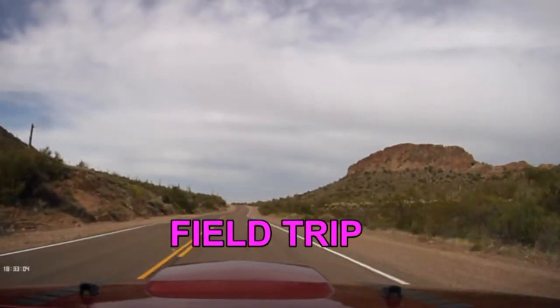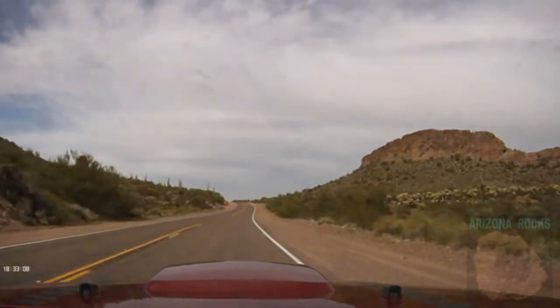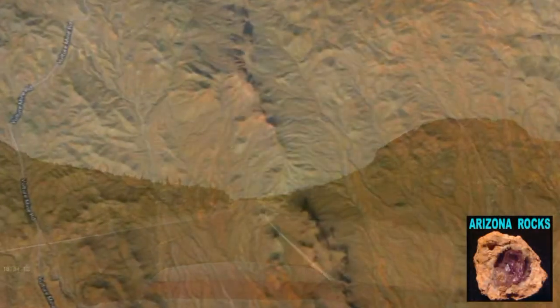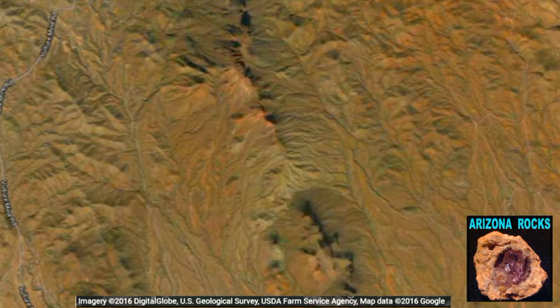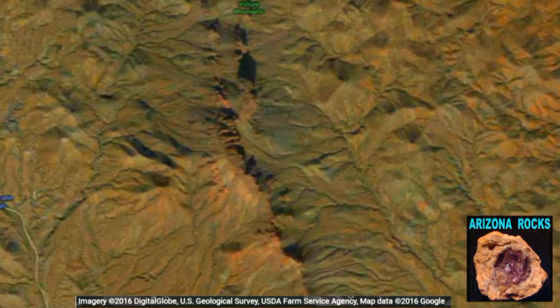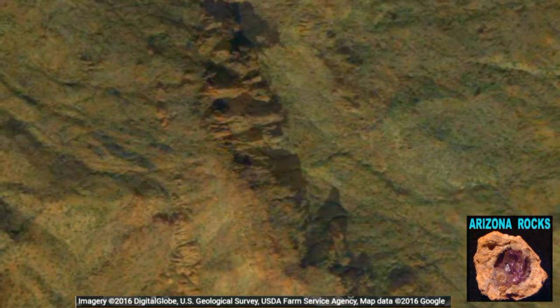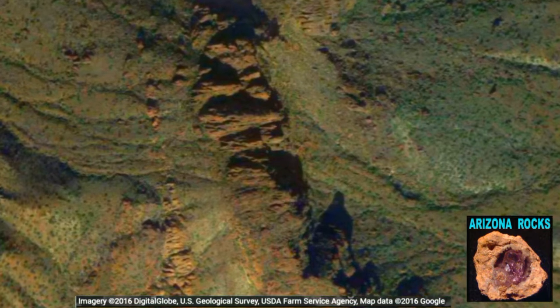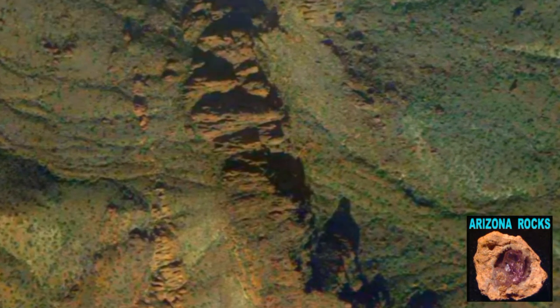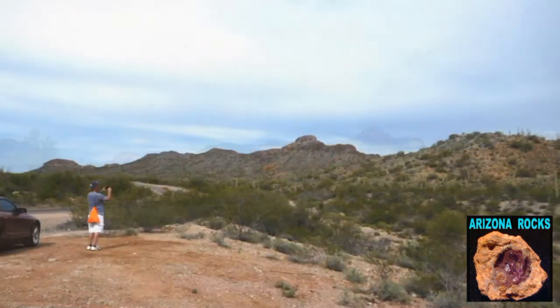Today we're heading out into the Vulture Mountain area. The Vulture Mountain range is actually the remnants of an ancient volcanic uprising and is located about six miles south of the town of Wickenburg.